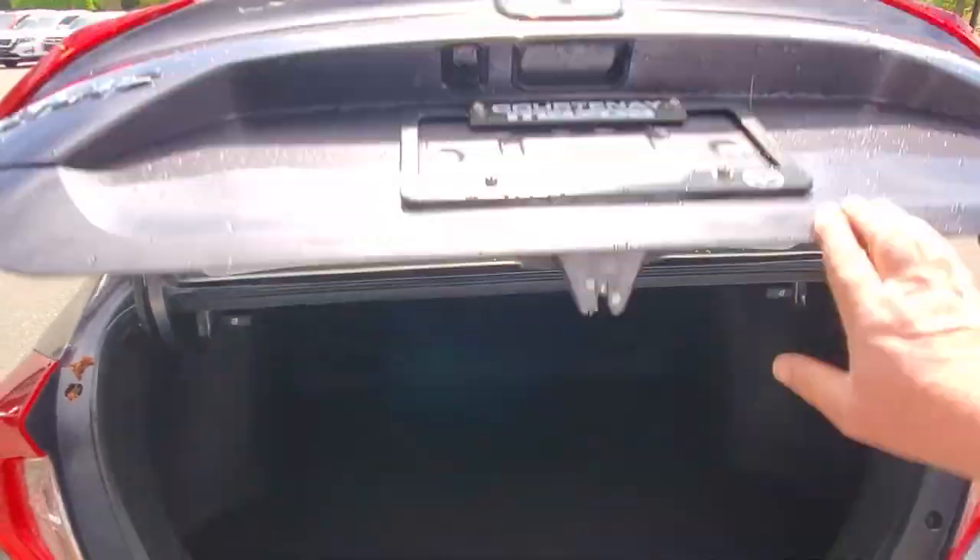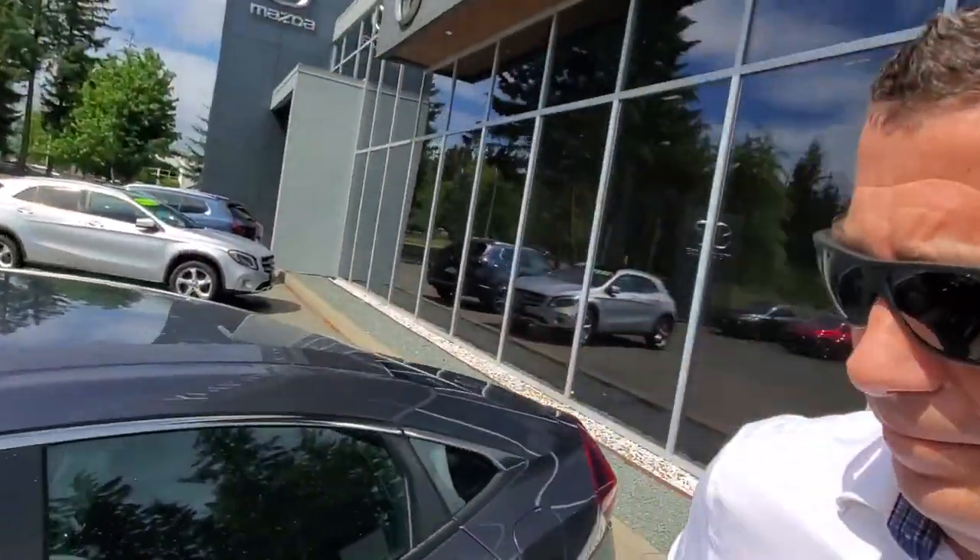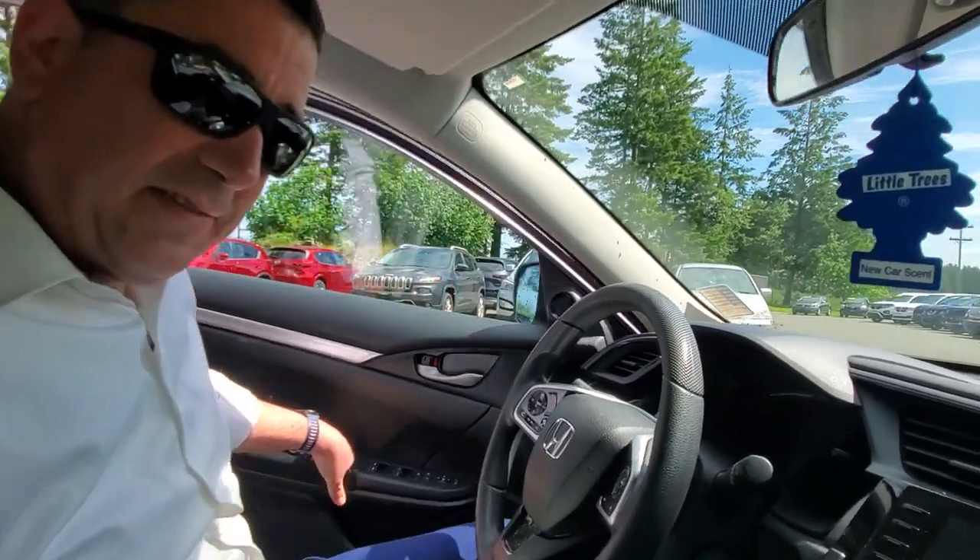Let's close that up and get behind the driver's seat. Getting in and out of the vehicle is great — lots of space, lots of room, lots of elbow room, lots of knee room. Firing it up here.